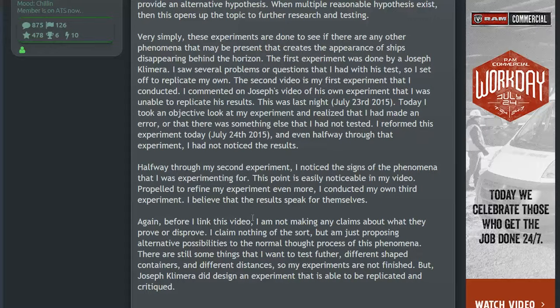The first experiment was done by Joseph Clemera. I saw several problems and questions with his test, so I set off to replicate my own. I commented on Joseph's video that I was unable to replicate his results — this was last night, the 23rd. Today I took an objective look at my experiment and realized I had made an error; there was something I had not tested. I reformed the experiment today, the 24th.